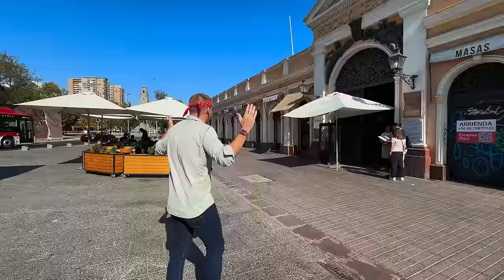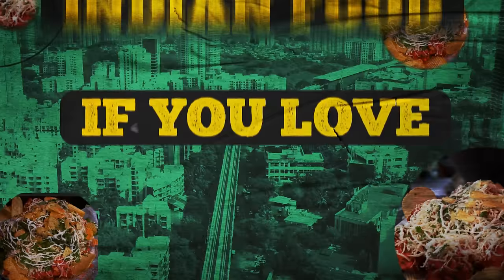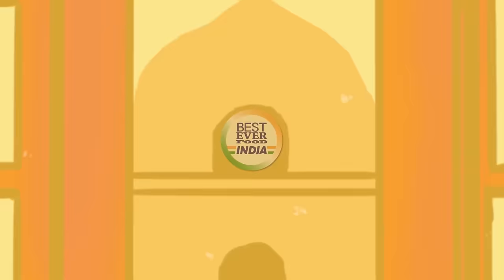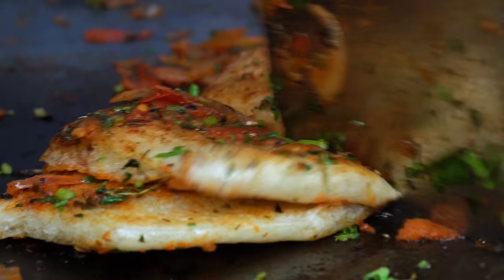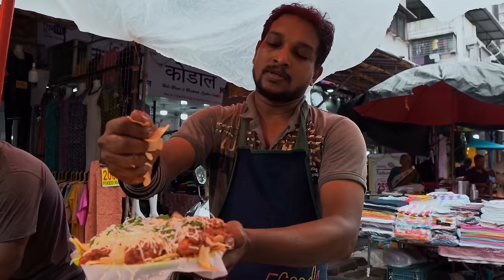Thank you so much for watching. I will see you next time. I ate so much seafood today — I'm for sure going to have a gout attack in the morning. That's all right, I'm going to go to the pharmacy and cure my gout on the black market. If you love Indian food, then you're going to love our new channel, Best Ever Food Indian — subscribe now for weekly videos showcasing the most unique street food from around the country.